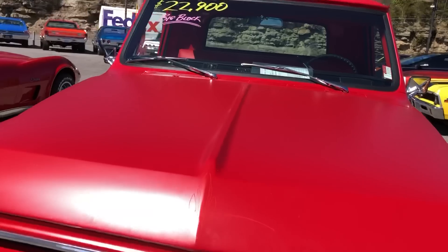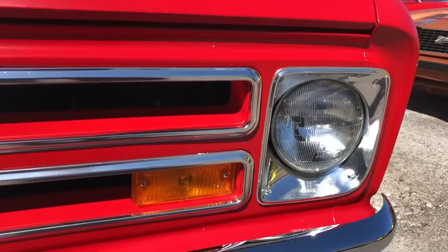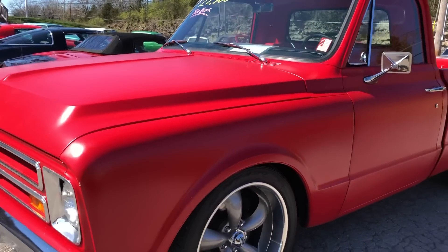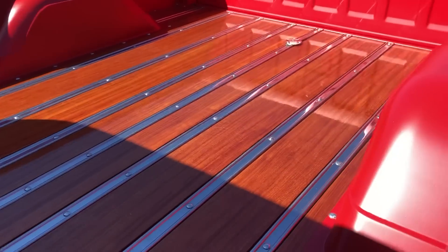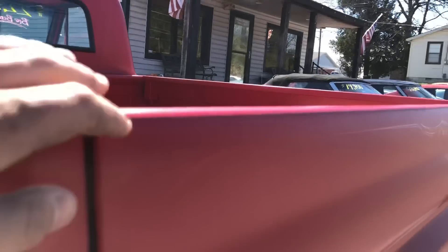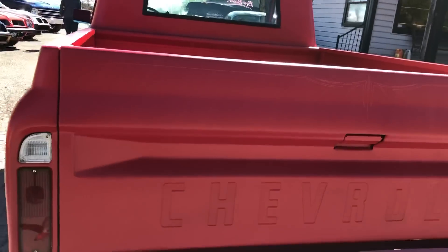It's got some custom pinstriping. It's got a little chip right here in the paint. It's like a bowling alley in the back. It's got a pinstripe and it comes from over here all the way down. Got a little detail on this truck.